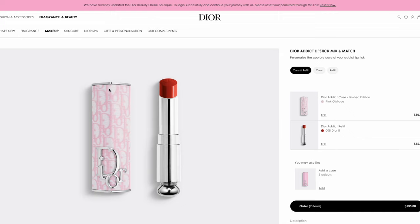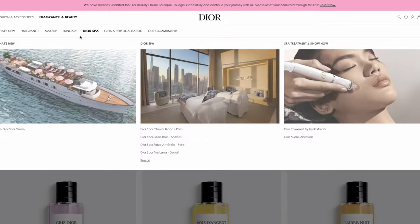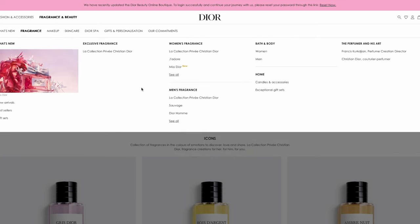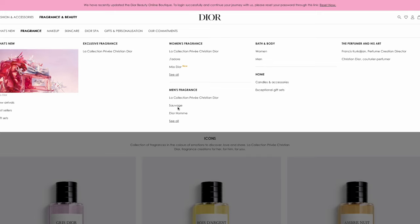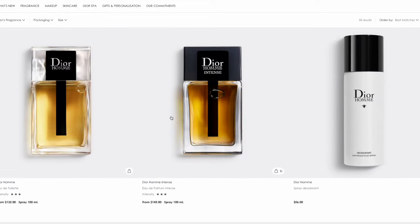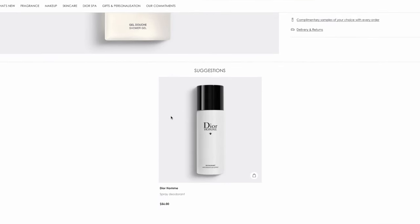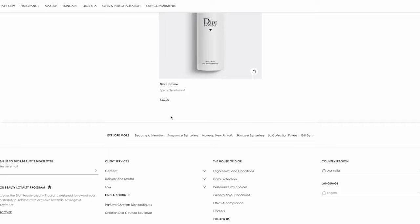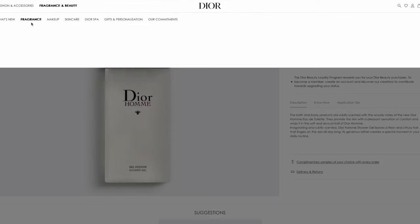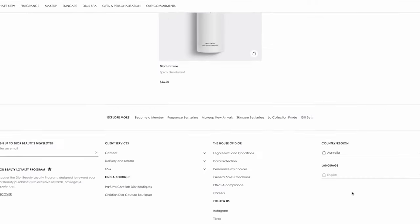The review section is completely gone, which is quite interesting. When I haven't purchased a Dior product previously, I've actually found the review section quite useful for deciding whether I would make the purchase from the online system without actually going into the store to try the product. So you can see that function is completely gone.